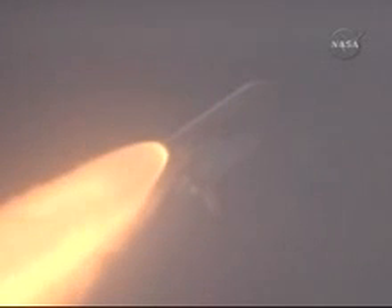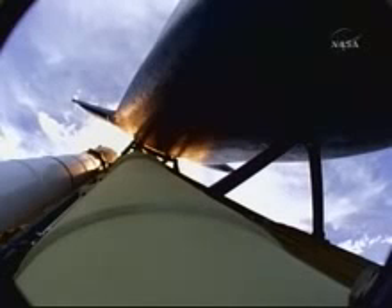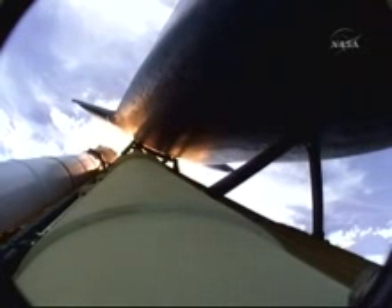7 miles in altitude. Altitude 49,000 feet. Flight control team discussing the minor transients that we're seeing at liftoff. All three engines are in good shape. The vehicle is headed downrange.